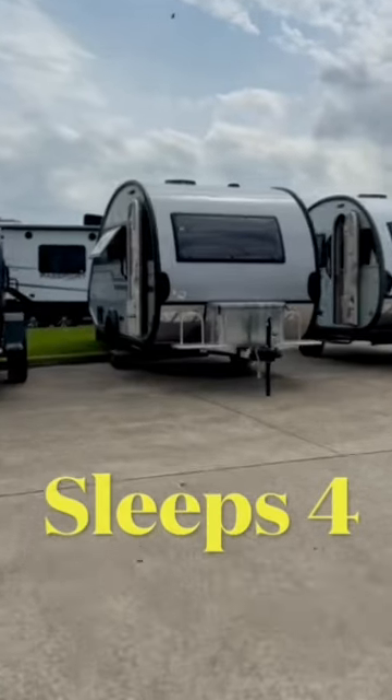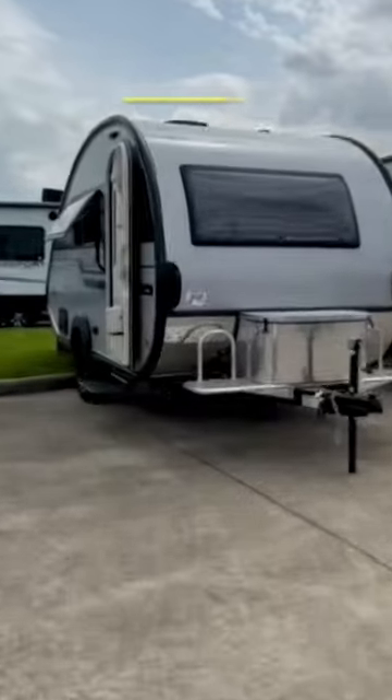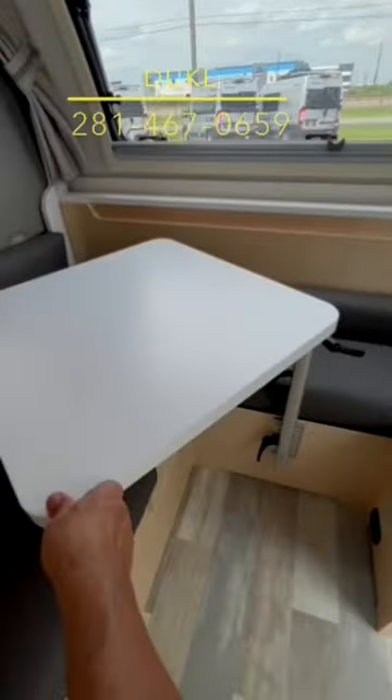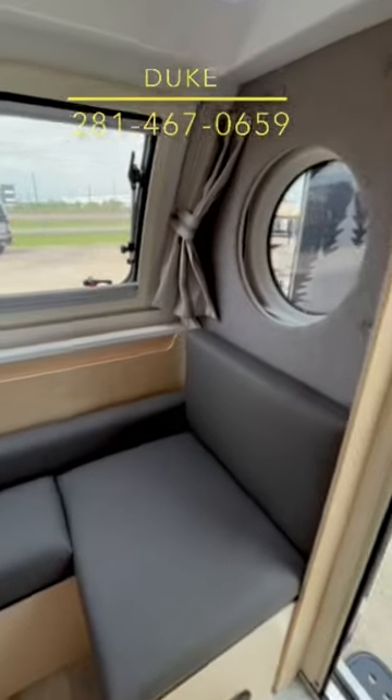This teardrop has a fold-out bunk bed. This is the new Camp Tab 400. Let's go inside and check out that dinette — it's got a swivel table where everyone can sit and have a great time enjoying a panoramic view of your favorite camp spot.